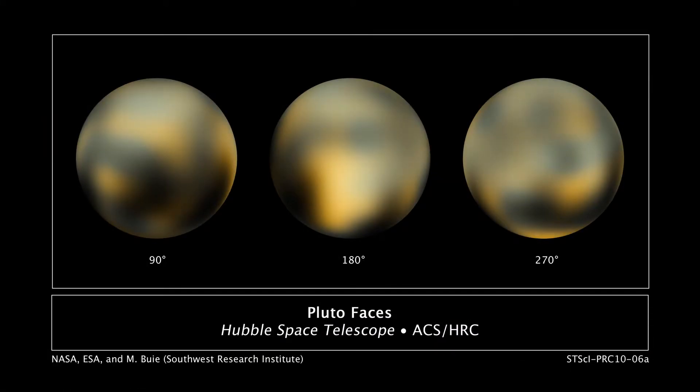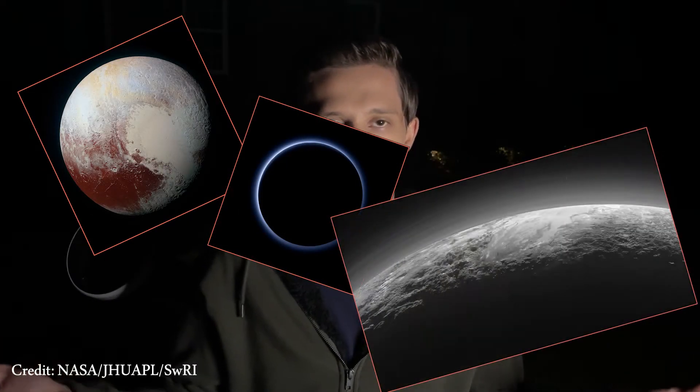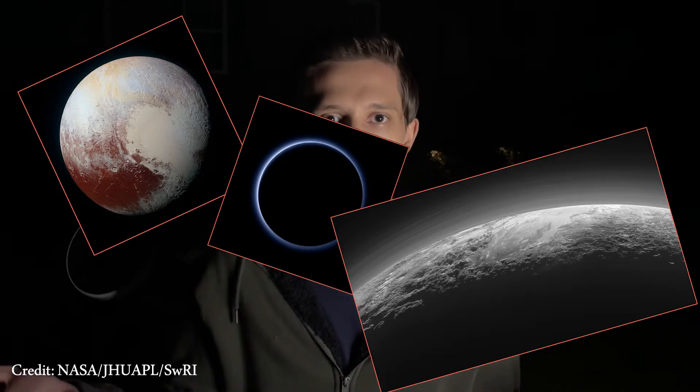This is the best image of Pluto we had until 2015. This image was created based on Hubble Space Telescope observations, and in 2015 with the help of the New Horizons spacecraft our civilization saw Pluto's surface in detail for the very first time. Here are some pictures that New Horizons got during Pluto's flyby in July 2015.